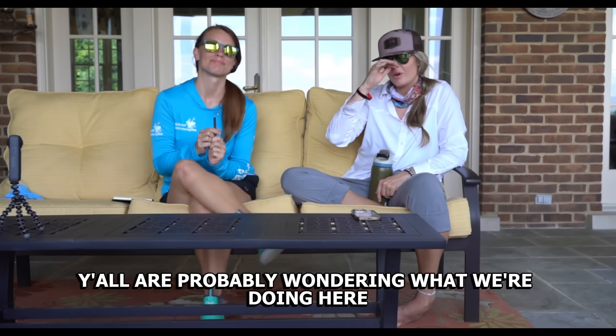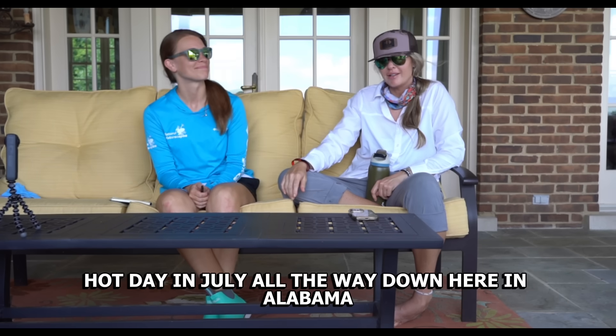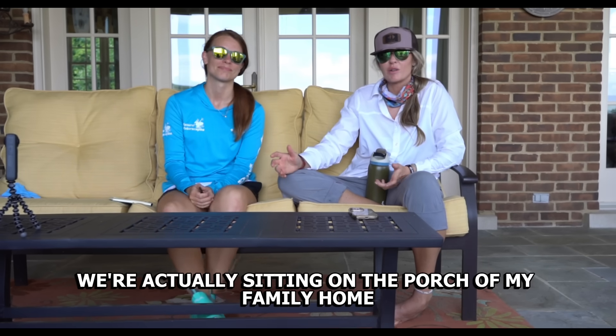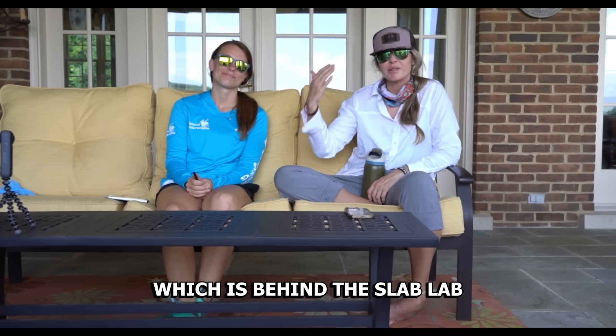Y'all are probably wondering what we're doing here on this fine hot day in July all the way down here in Alabama. We're actually sitting on the porch of my family home which is behind the slab lab.